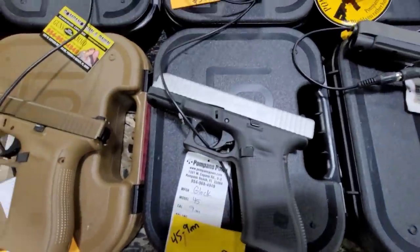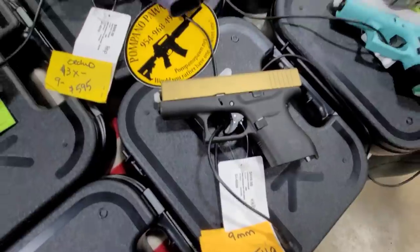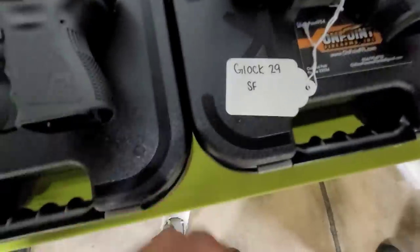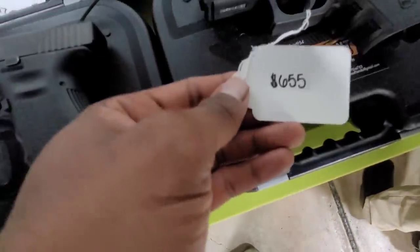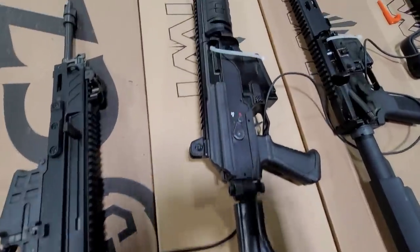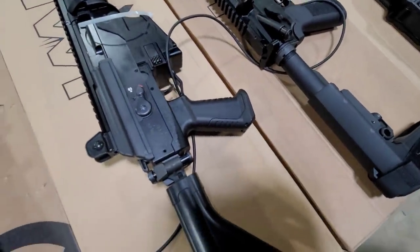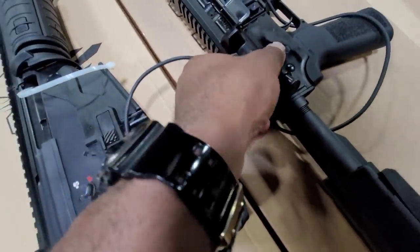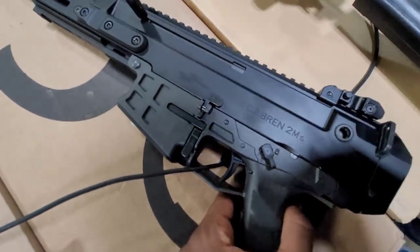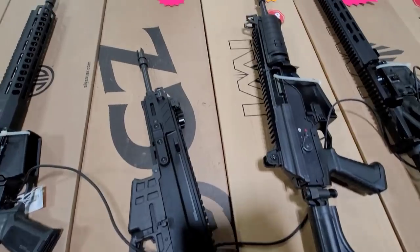.45 with that chrome slide - we got all types of Glocks. Here's a Glock 29. $23 is a good price. So here's my .308 - that one for $2,000. Come by the store Wednesday, Thursday. That one's two grand.